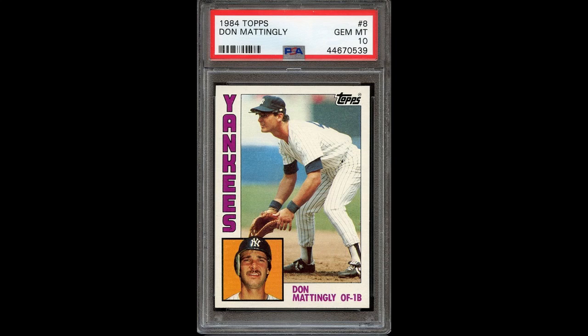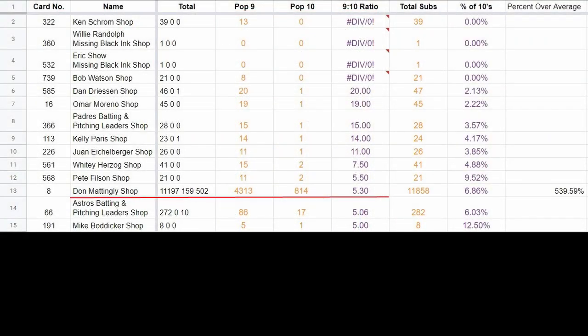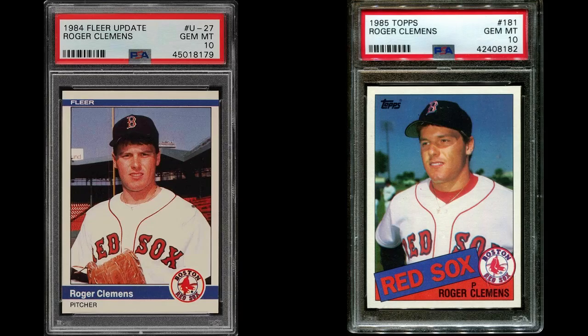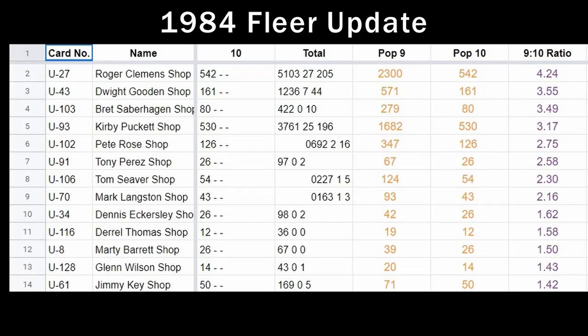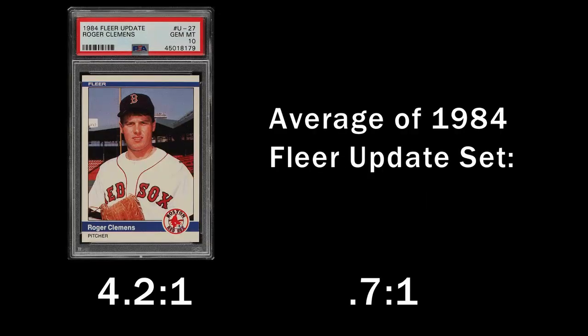You might wonder about the 1984 Topps Mattingly too. It's a similar story — if you look at all the cards in the 792-card set with at least 50 submissions to PSA, this is the number one toughest card to get in a 10. Here are a couple of Roger Clemens cards. The 1984 Fleer Update card is the number one toughest card in that set to get in a 10. It gets one 10 for every four 9s, which sounds pretty good, but then you see that PSA grades the other cards in that set much, much easier.